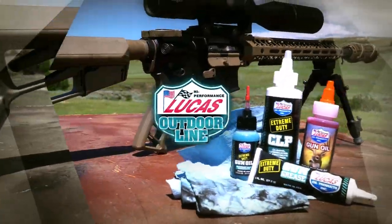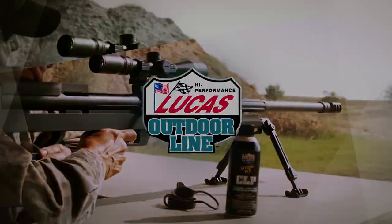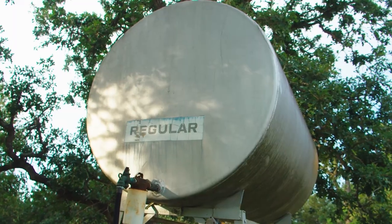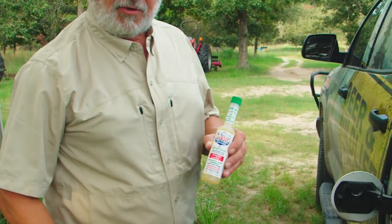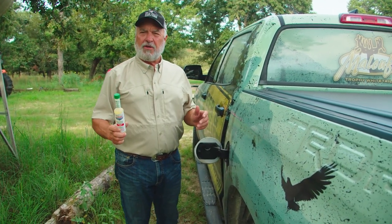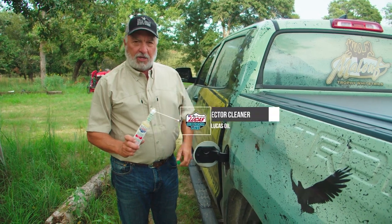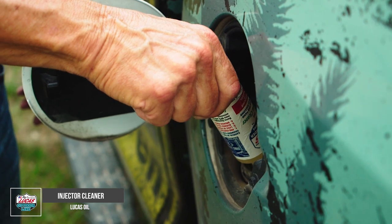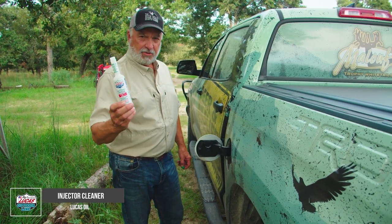Everywhere I go I know that the Lucas products are going to keep my firearms working tip-top. You know I fill up a lot of times at different places and I don't know how long that fuel has been in that tank. It's for that reason that I always rely on the Lucas oil injector cleaner for my truck. I've always said that you take care of your gun, your gun's going to take care of you. And I wind up using Lucas Oil outdoor products on all my firearms — so it's no surprise that I use the Lucas oil treatment on my fuel. If you want to make sure that your injectors are clean no matter where you get your fuel, I highly recommend using the Lucas oil injector cleaner.